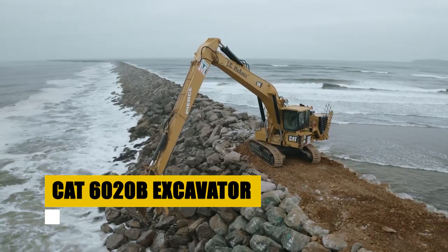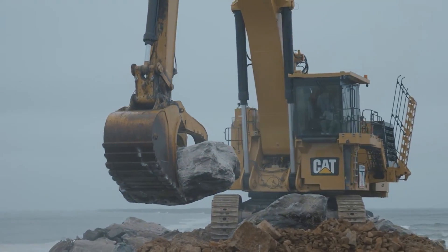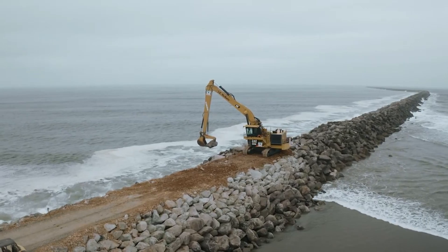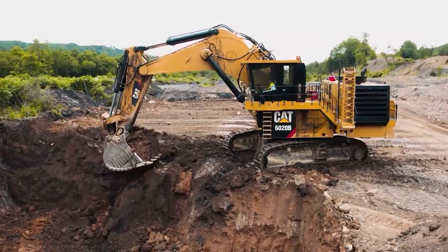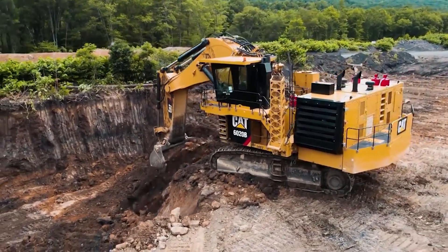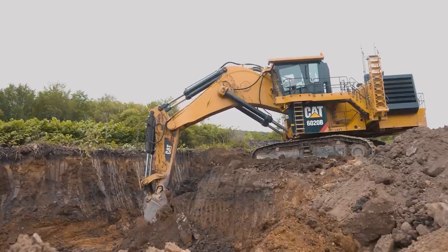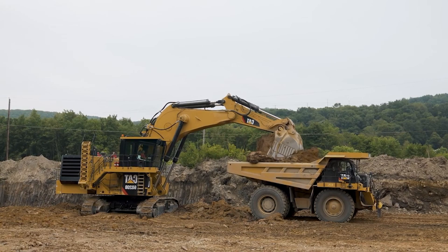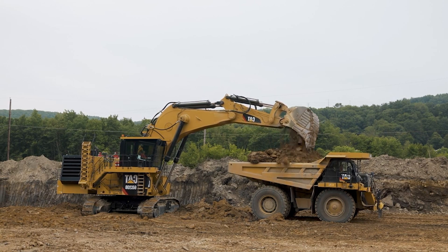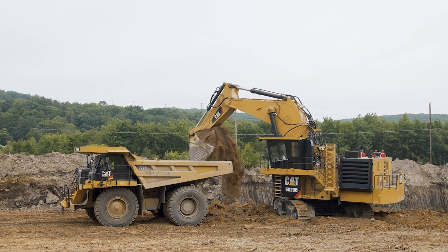Next, we turn our focus to the CAT 6020B Excavator. This high-powered machine is a heavyweight champion in loading and transporting massive rocks and minerals. Its capabilities in handling heavy loads are unparalleled in the industry. The 6020B Excavator is not just a machine — it's a force that transforms the landscape of mining and construction. Watch as it effortlessly lifts and moves enormous quantities of earth, a clear display of its formidable power and efficiency. The combination of its size and advanced hydraulics make it an essential piece of equipment for large-scale operations.